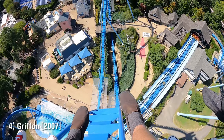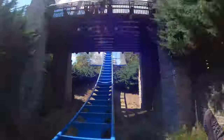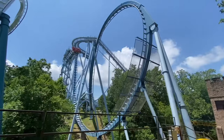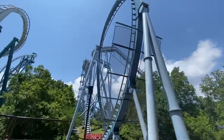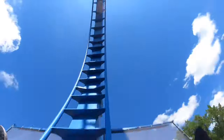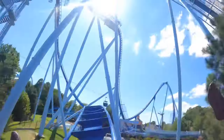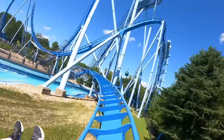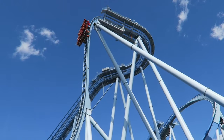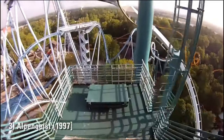Coming in at number four is Griffon, opened in 2007. If you're familiar with sister park Busch Gardens Tampa, Griffon is almost identical to Sheikra except it has an additional inversion. I've always slightly preferred Sheikra, but that doesn't change the fact that Griffon is a spectacular dive coaster — one of the larger models, focusing on massive vertical drops and speed. In the front row, you feel like your cheeks are going to fly off. Griffon also has two surprising bursts of airtime towards the end, which you don't get with other dive coasters, making it probably top three for the model.